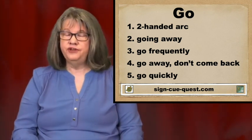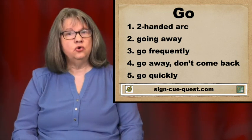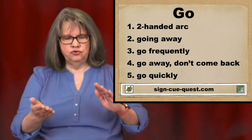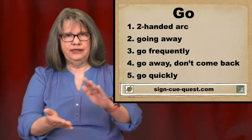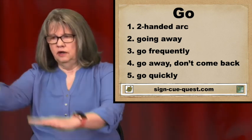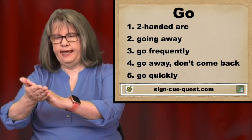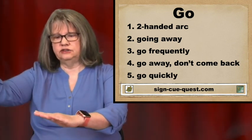The fifth way of signing is to go quickly. You use your hands and you sort of clap them together, but your dominant hand claps up on your non-dominant hand and slides off.